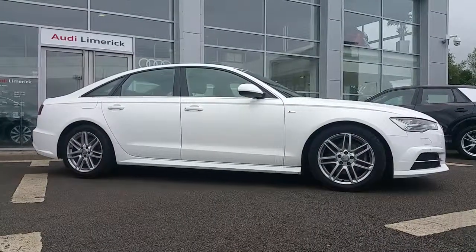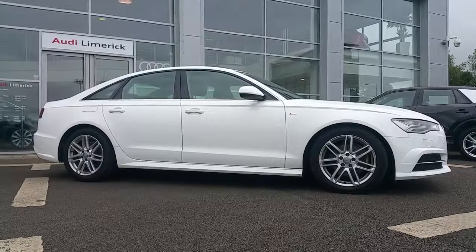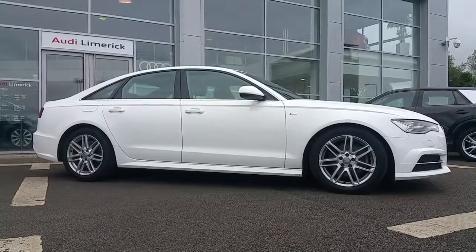If you have any further questions or you would like to arrange a test drive, please call the Audi Limerick sales team on 061 336 000. Thank you.